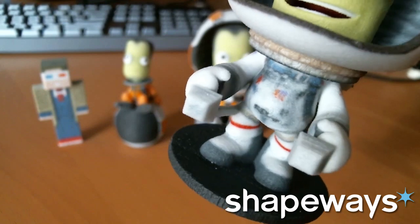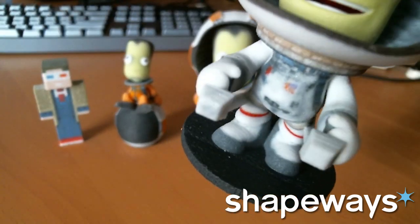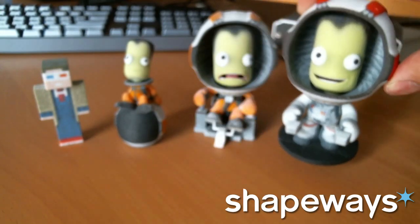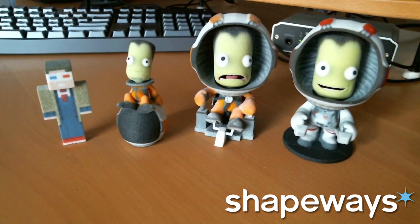Even with the little buttons and little details, you can recognize them from the in-game figures. And actually these Kerbal Space Program figures are modeled using the in-game 3D models, so they are incredibly accurate.